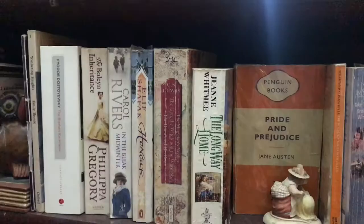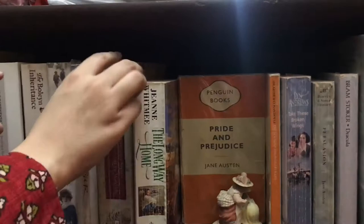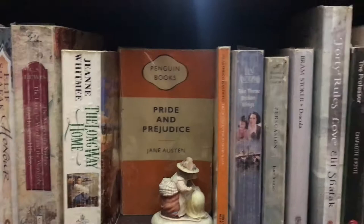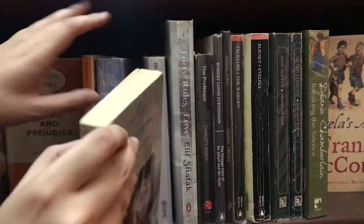This is her last bookshelf and it has The Brothers Karamazov by Fyodor Dostoevsky, The Chronicles of Narnia by C.S. Lewis — which includes The Magician's Nephew, The Lion the Witch and the Wardrobe, and The Horse and His Boy — Pride and Prejudice by Jane Austen, The Hound of the Baskervilles by Sir Arthur Conan Doyle, Persuasion by Jane Austen in a Barnes and Noble Classics edition, and Dracula by Bram Stoker in the Wordsworth Classics edition.